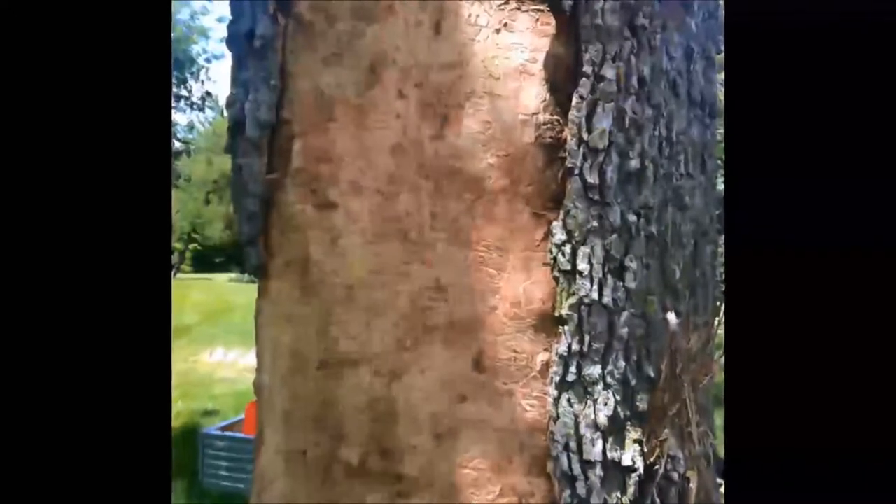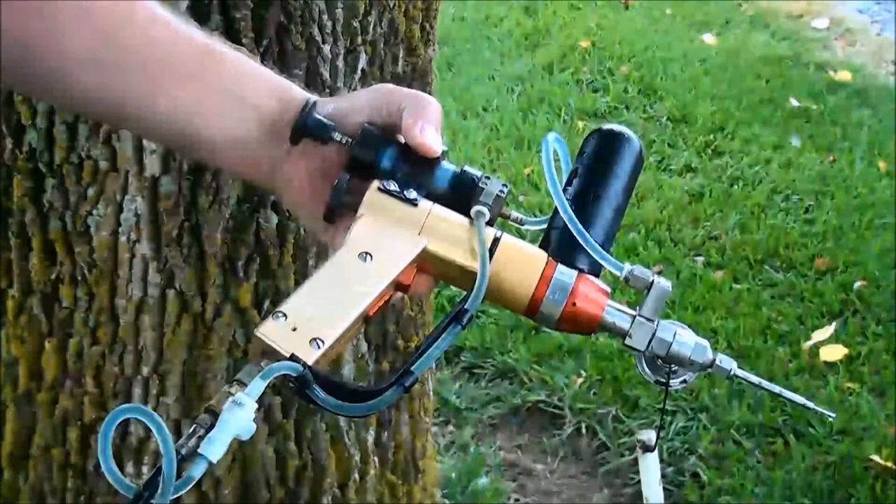If you have an ash tree, it is not if you lose it — it is when you will lose it. Trees that are close to the home, have family heritage, or mean a lot to you may be worth saving.